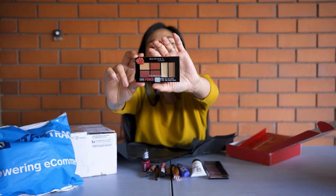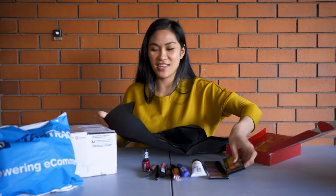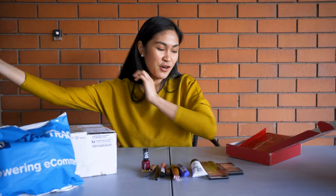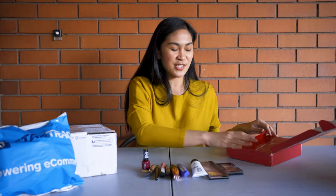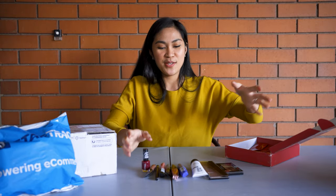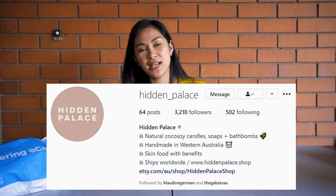I'm so happy and very, very excited to try everything. That's it for the Rimmel London giveaway prize pack — again, this is from Social Soup. Okay, next I'm going to unpack — this is from Hidden Palace.